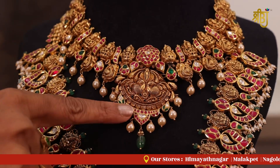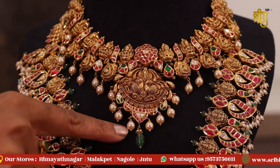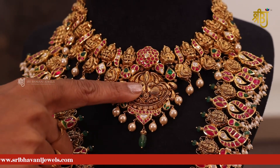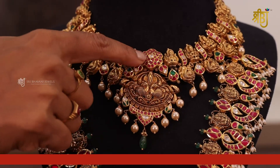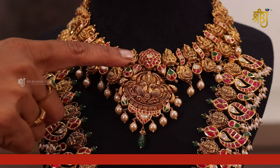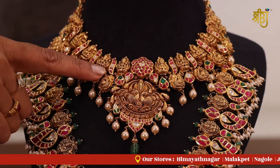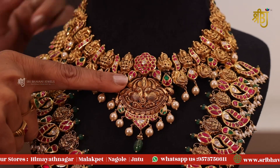We cover the neck and the dangling parts. Look at the emeralds with small gold drops. We have small peacocks. Look at this locket — exactly, the locket is in a flower shape. It has a neat distracted condense design. We cover the cotton passes and the sides of the peacock, giving it a heavy necklace style.